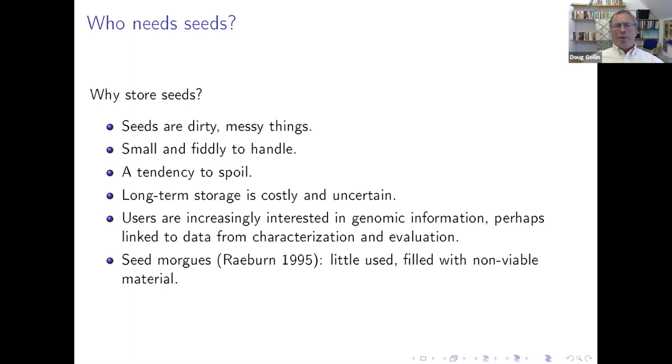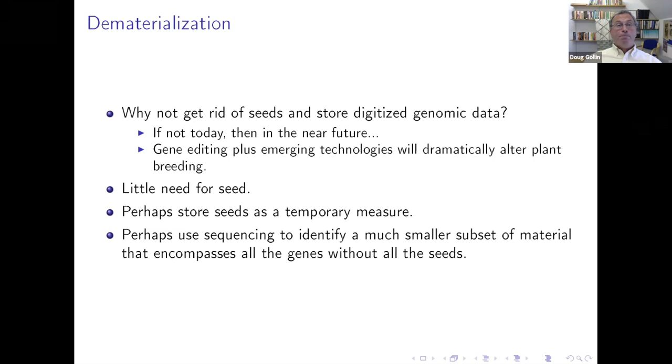It's true that there's some non-viable material within genebanks, though in the last years managers have done outstanding work to clear these up. The question of whether what we have are 'seed morgues' is not a new one — it goes back at least 20 years. I was motivated for this presentation in part by the growing language around dematerialization: the question of whether, or perhaps when, it might make sense to get rid of the physical seeds and instead focus on storing and managing digitized genomic data.